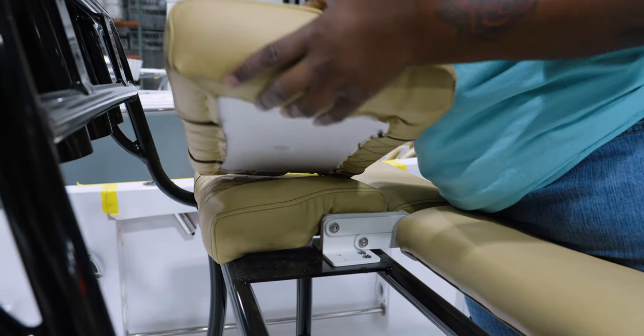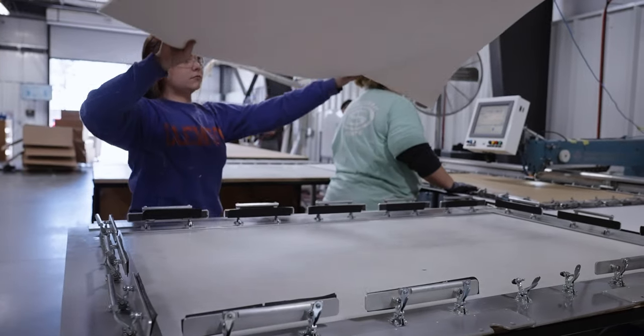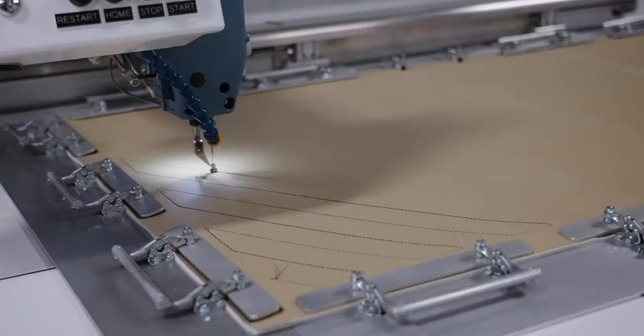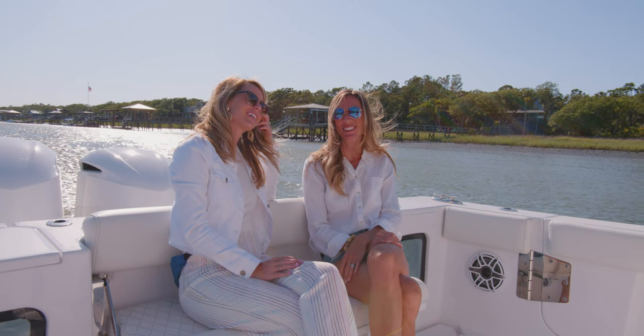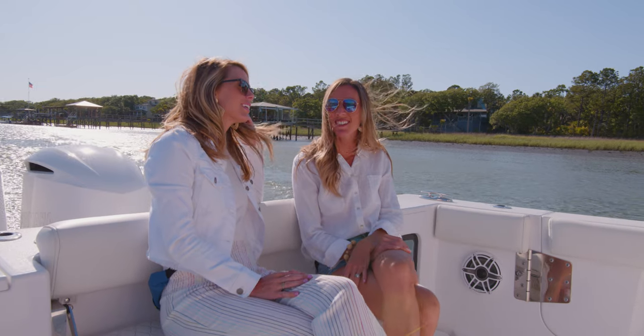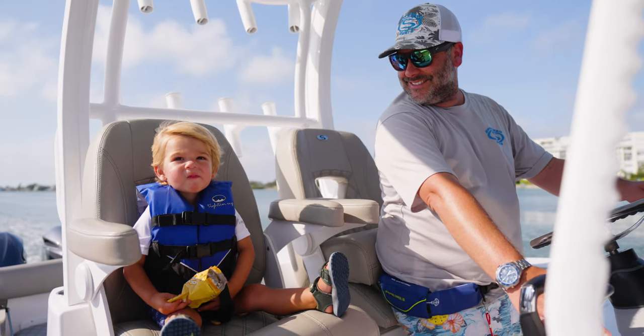Hard bottom cushions are used for any cushions that will need structural rigidity. A key advantage to our construction is the silicone based marine textiles that we use. This advanced material is engineered to outlast traditional vinyl and has incredible modern properties while providing a soft touch and plush feel.